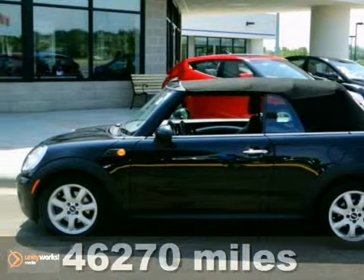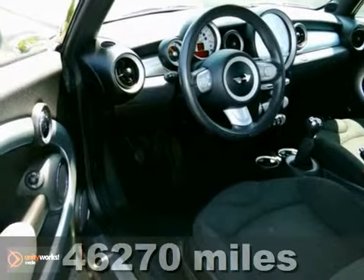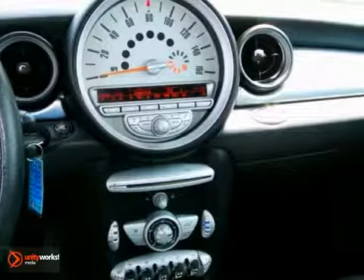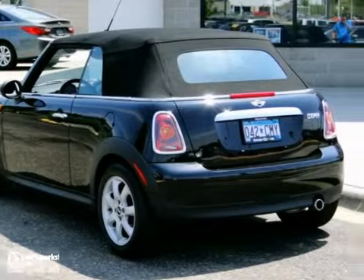Confused about which vehicle to buy? Well, look no further than this charming 2009 Mini Cooper. Have one less thing on your mind with this trouble-free Cooper. It was awarded one publication's rating as a 2009 Sporty Performance Car Best Buy.